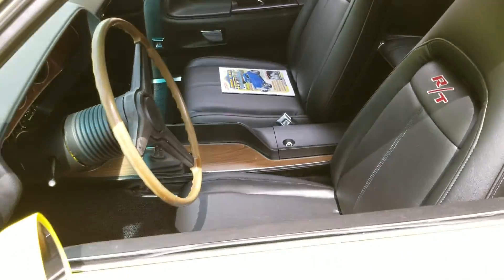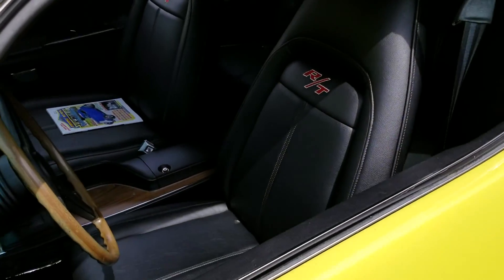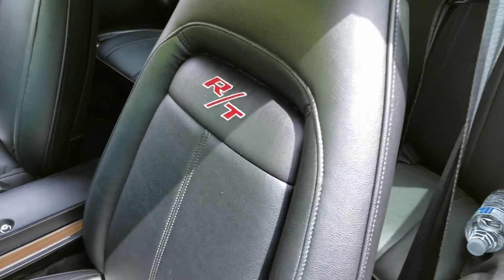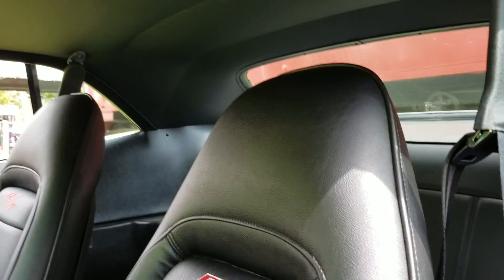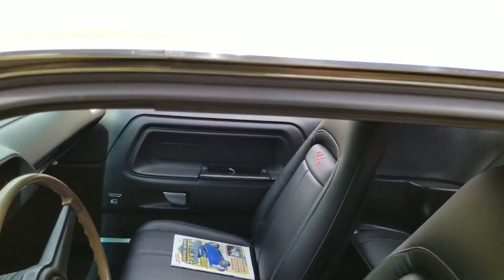Good, how you doing? This one yours? Nice one though. Got the bucket RT interior — it's a very nice interior, all black. Very, very nice.